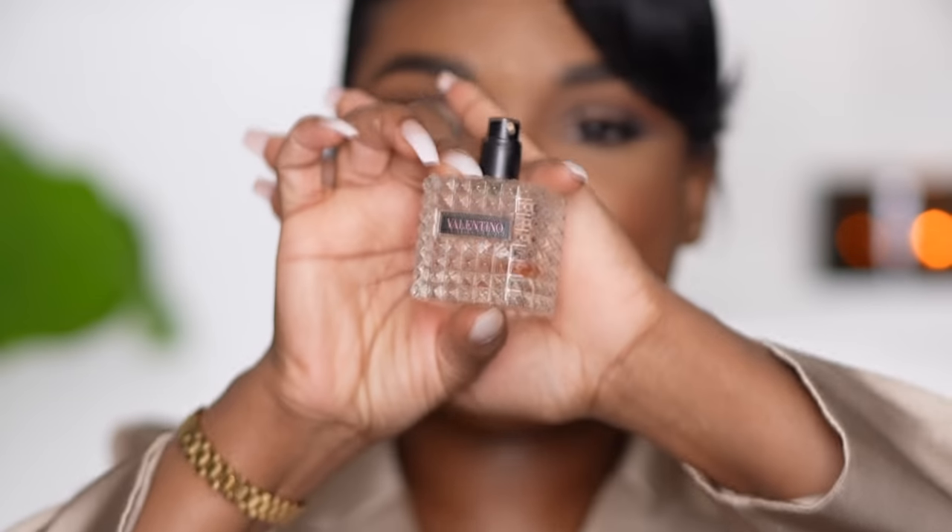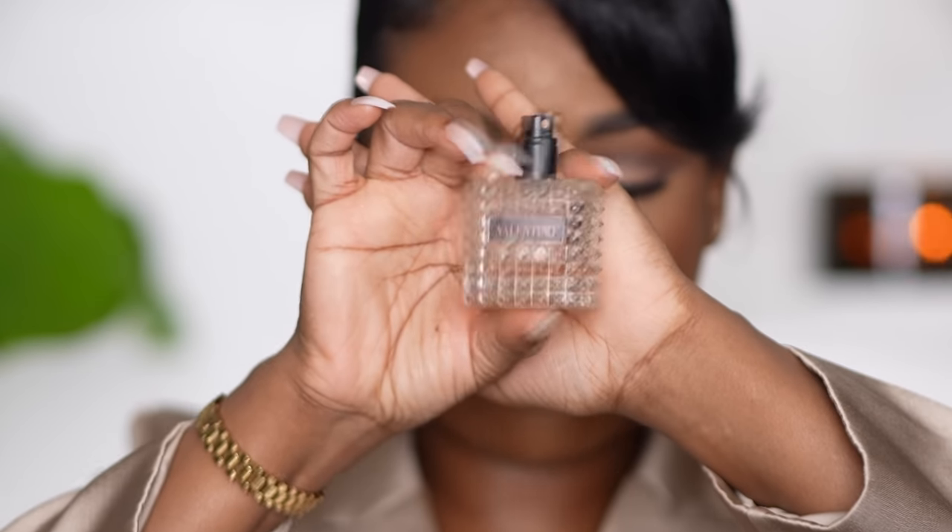Before we start, I just want to let you know there's gonna be a recurring theme with a lot of these fragrances because there are specific notes that I really love — amber being one of them. This is an amber floral, it's a little bit on the sweet side but I love it. So I'm gonna start with one that you're very familiar with on my channel: the Valentino Donna Born in Roma.